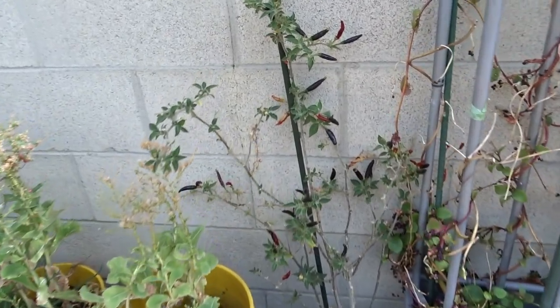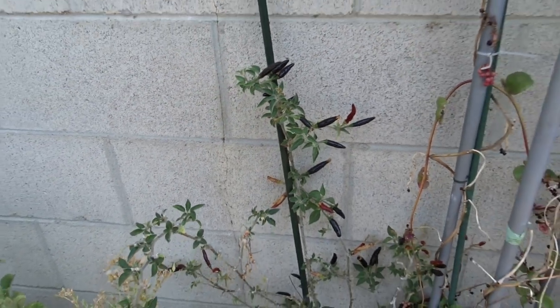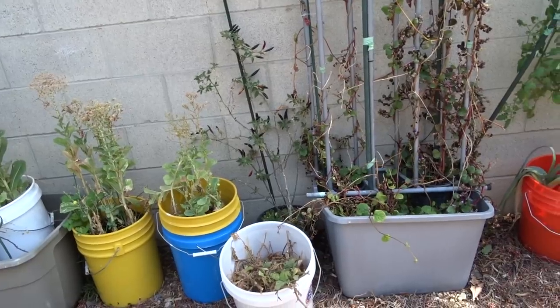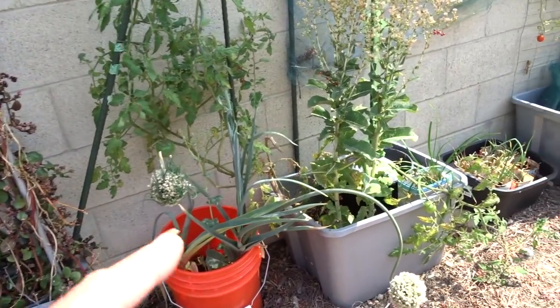Look at the peppers — isn't that amazing? Black cobras. That plant gave us peppers all winter and into spring, and now we're almost in summer. This is unique.